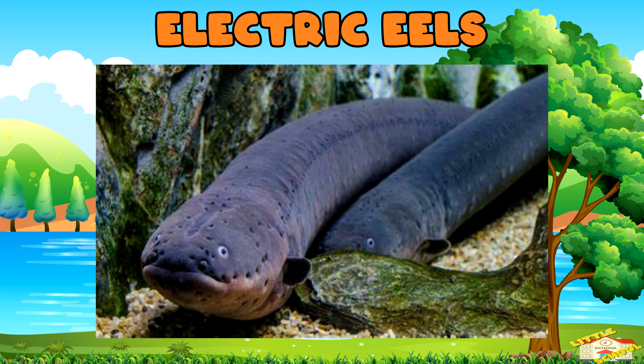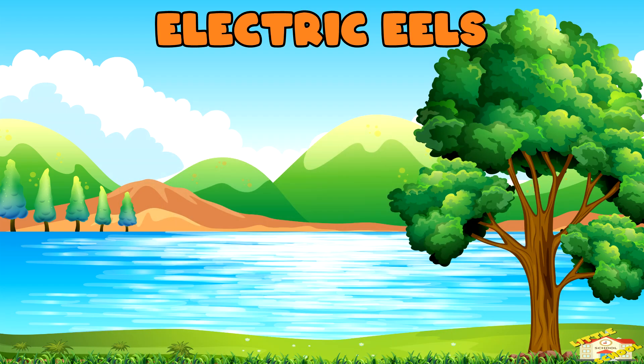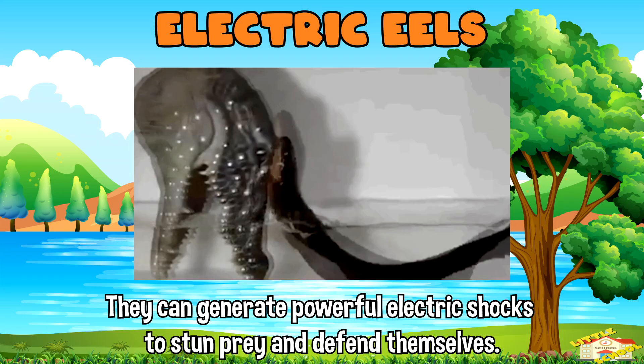Now here are fun facts about eels. Electric eels: despite their name, electric eels are not true eels but belong to a different group of fish. They can generate powerful electric shocks to stun prey and defend themselves.